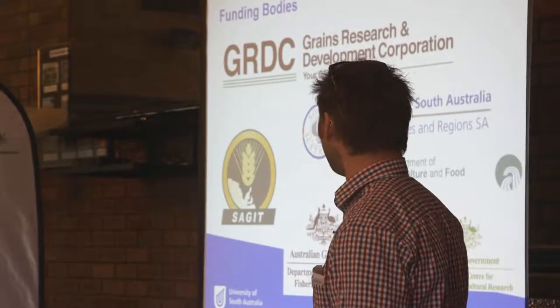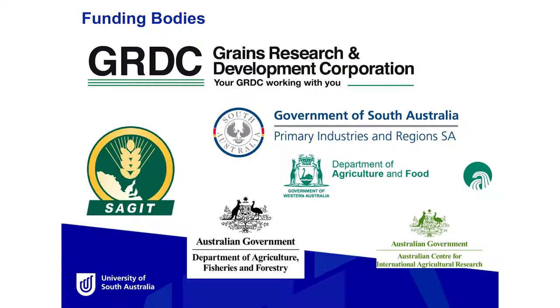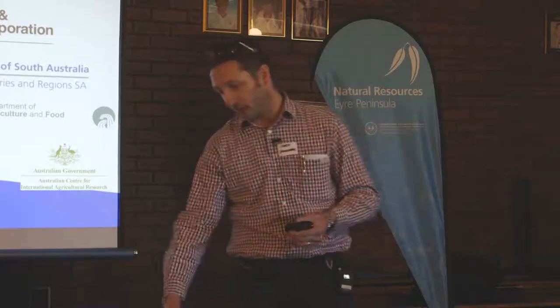I'm involved in many GRDC projects at the moment, and that has been a steady funding source for us to carry out our research. But we also have funding from SAGET, the local SADI, PIRSA. I have involvement now with the Department of Agriculture in WA. So there are many funding sources that we work with for our research.